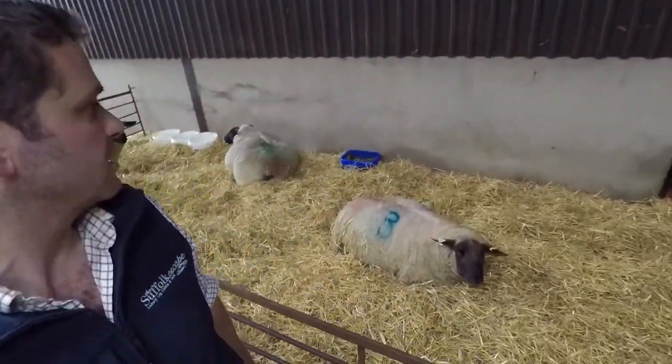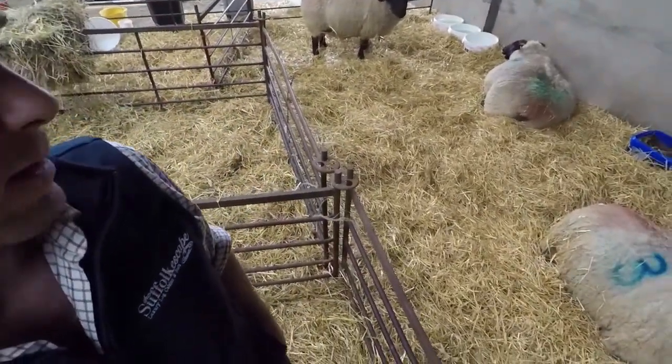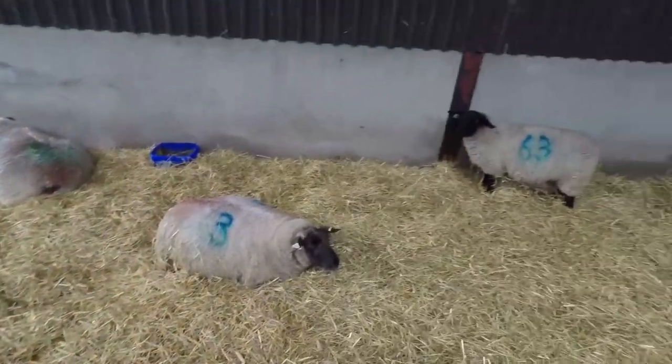It's lambing time here at the Suffolk Escape. We've just got a few ewes we have to kind of mow the grass here, and these are the last four to lamb. Hopefully within the next few days they'll be lambing.